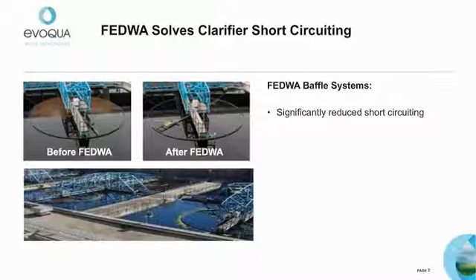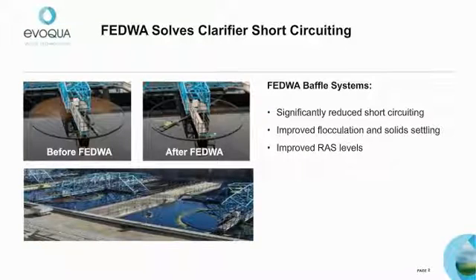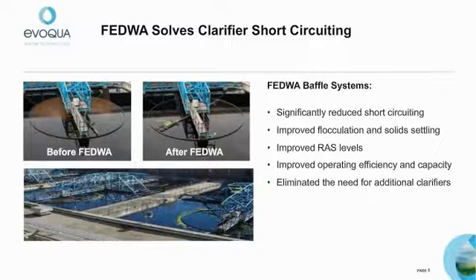Since installing the FEDWA baffle system, the installation has reduced short circuiting, improved flocculation and solid settling, improving the return activated sludge, or RAS, levels from 1,000 to 2,000 milligrams per liter. The bottom line: the plant improved clarifier operating efficiency and increased capacity, eliminating the need for additional clarifiers to handle peak flows.